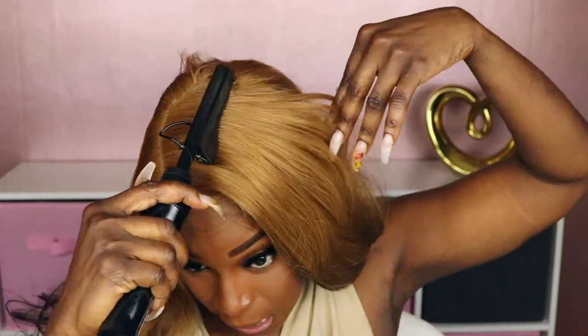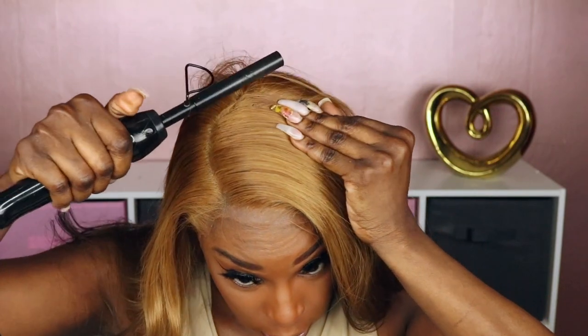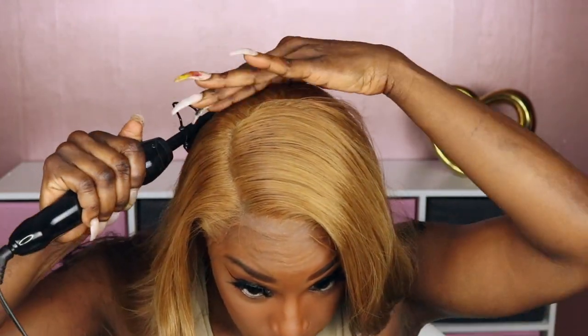If you have a lace wig now, cherish it. Take care of it. Because the next time you buy a wig, just know it's going to cost you more. The thing that bothers me about that is that once the prices go up on things, they don't usually go down. With that being said, if you can get a wig now at a good price and good quality, you better snatch it up.